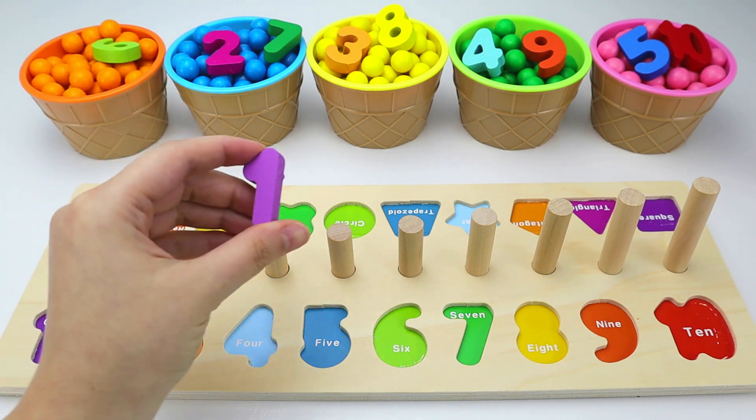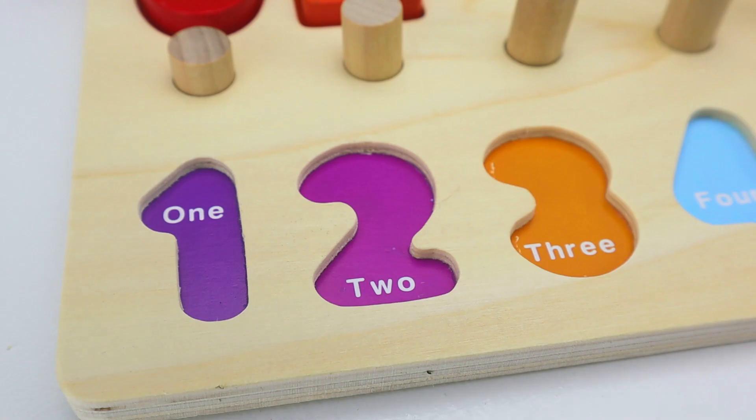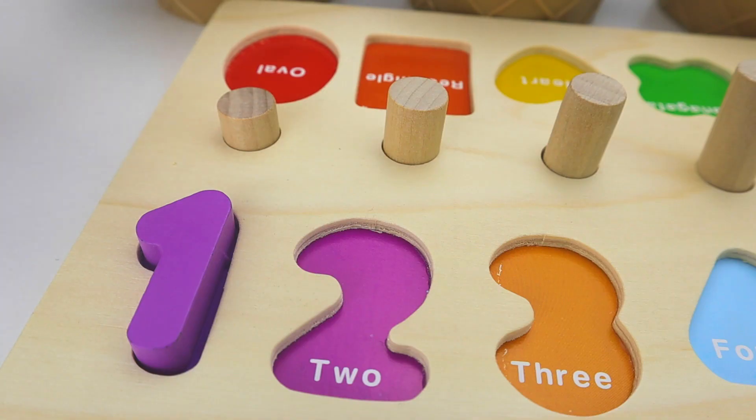First, we have the number one, and in Spanish, uno. Count with me. One.